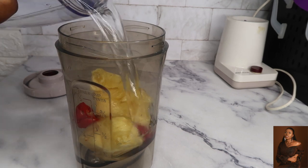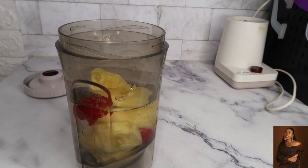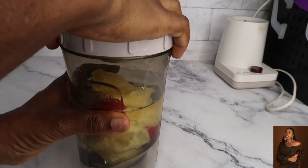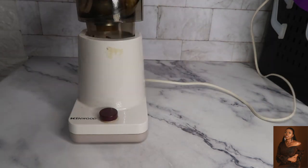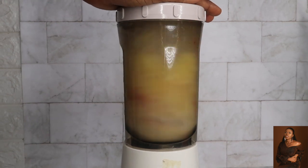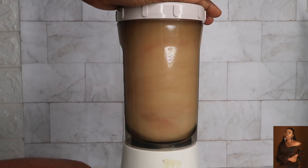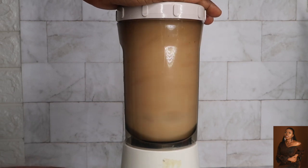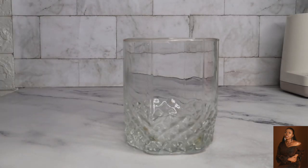I'll be adding some water — of course you need water. Okay, we have a smoothie here.